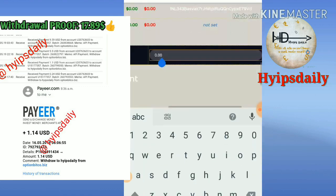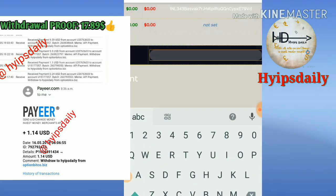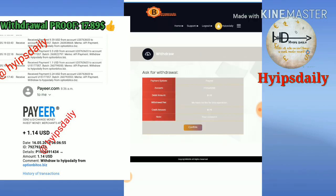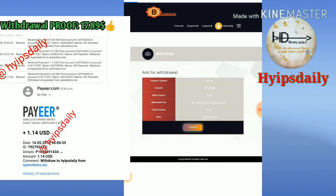Now I try to withdraw my Payer balance. I selected Payer and entered the amount of $1.16, then clicked request.